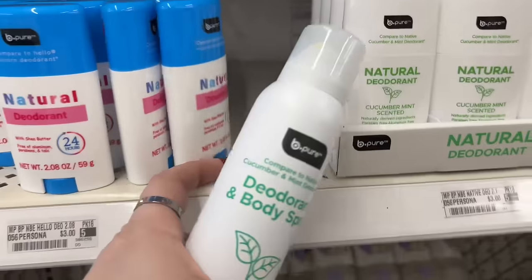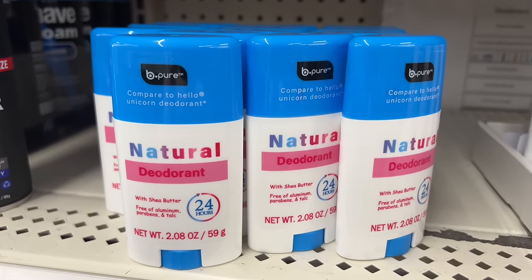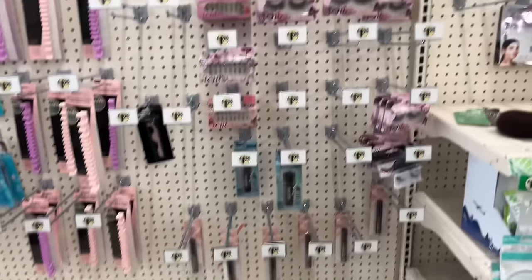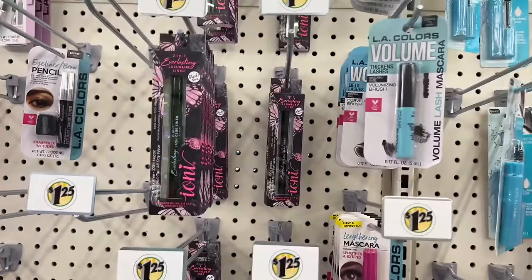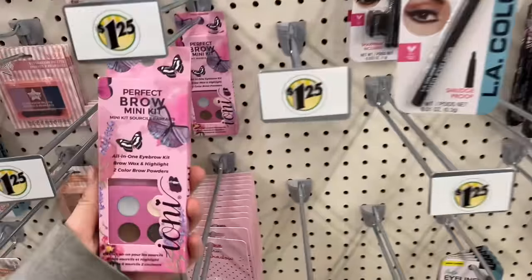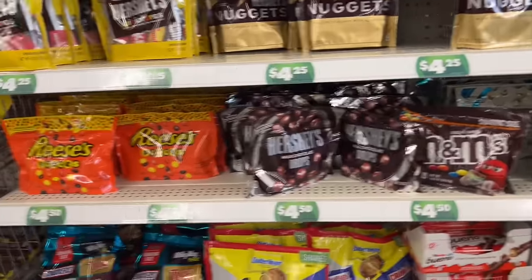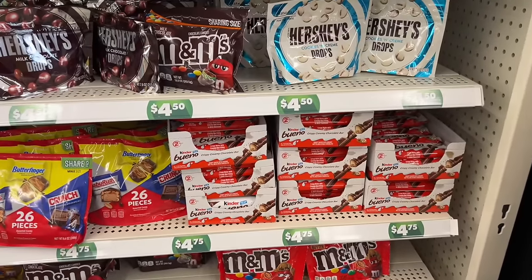They also have a natural deodorant with shea butter, free of aluminum, paraben, and talc - three dollars. Deodorant is not cheap so this is a go for me. The everlasting lash glue is back - most of the ones I've picked up work well, though some are dried out so you take your chances. They also have the perfect brow mini kit. In the candy section, bigger candy for two dollars and seventy-five cents - Hershey's drops, M&Ms, Reese's Pieces variety packs with 26 pieces.